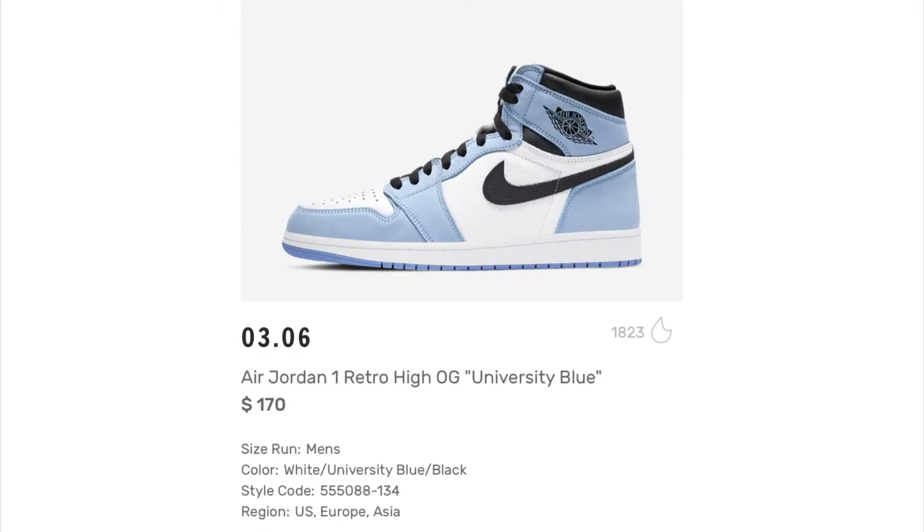Next up we have the Air Jordan 1 Retro High OG University Blue. They're paying homage to Jordan and UNC — his alma mater and all that — which is pretty dope. I like the blue and what they're doing with the black, though I think it might look a little better with less black. But you can definitely switch up the laces and get a different feel. These are retailing for $170.